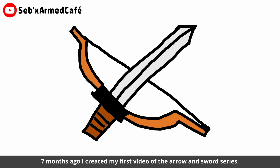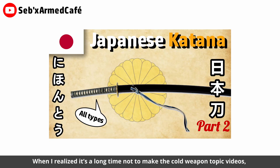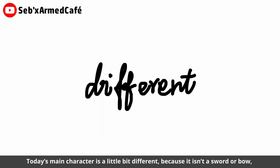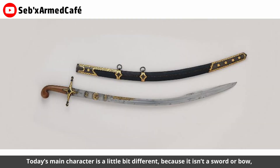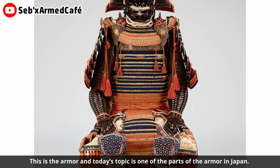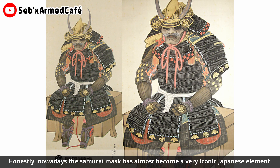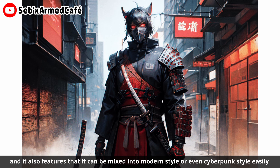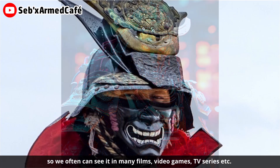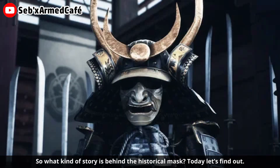Seven months ago I created my first video of the Arrow and Sword series, a video series about classical cold weapons. After realizing it had been a long time since the last cold weapon topic video, today I'm restarting this series. Today's main character is a bit different — it isn't a sword or bow, but it was a very important part of equipment on the ancient battlefield: the armor. Today's topic is one part of the armor in Japan — the samurai mask. Nowadays the samurai mask has become a very iconic Japanese element, easily mixed into modern or even cyberpunk style, so we often see it in films, video games, and TV series. So what kind of story is behind the historical mask? Today let's find out.